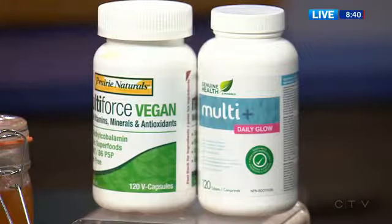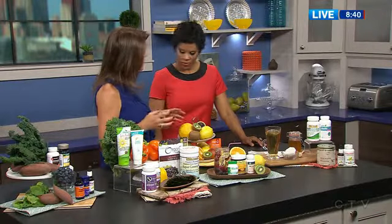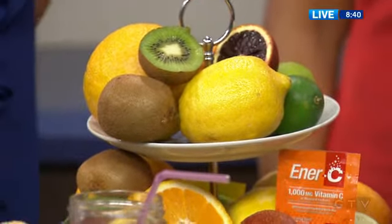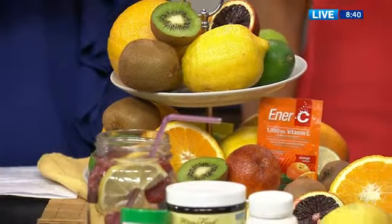In your 30s, look at these beautiful colors — these are all really vitamin C rich foods. Collagen, which is what gives our skin that plumpness, vitamin C is so important for that. It's integral in that structure.